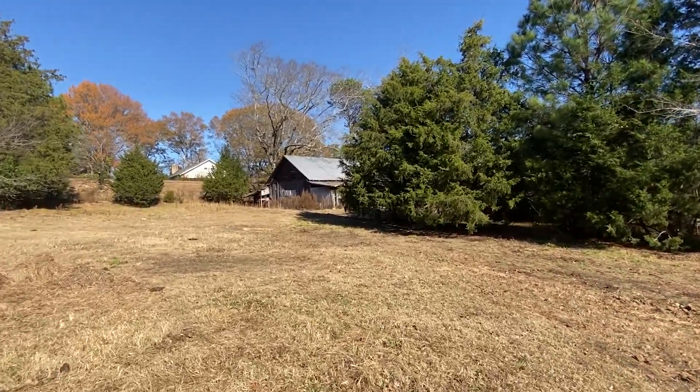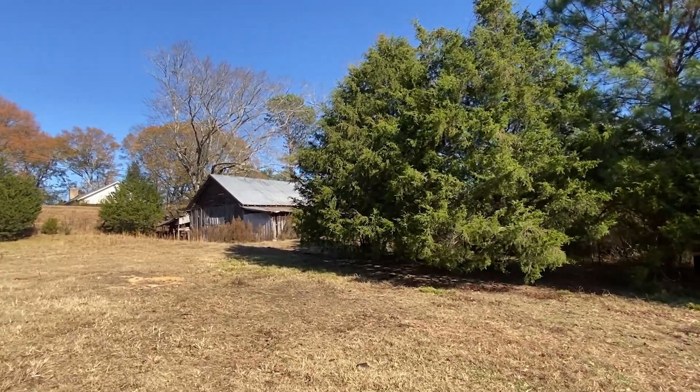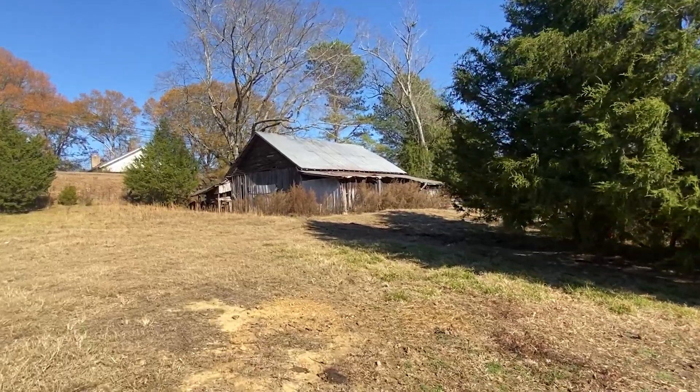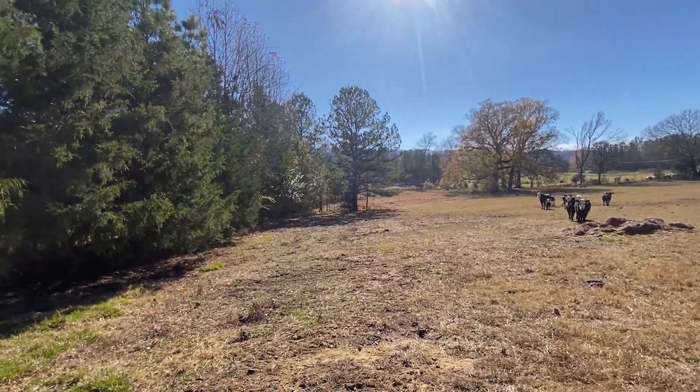What this property does have is three buildings. One is about 1,300 square feet, another is 700 square feet, and another is around 1,000 square feet — not including some overhangs, but you'll see that in just a moment.